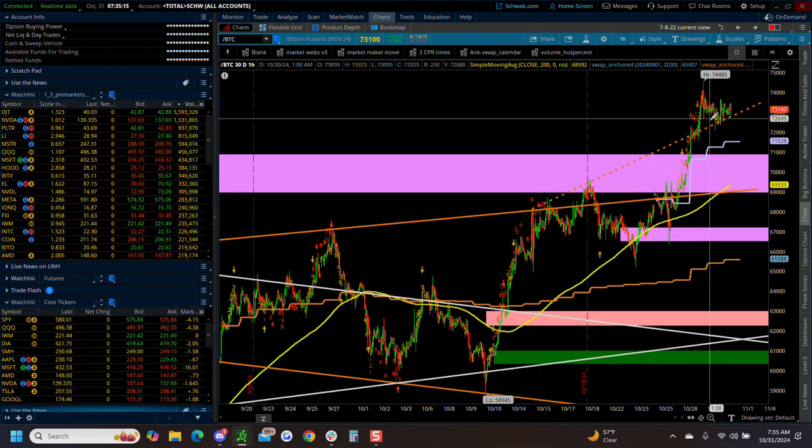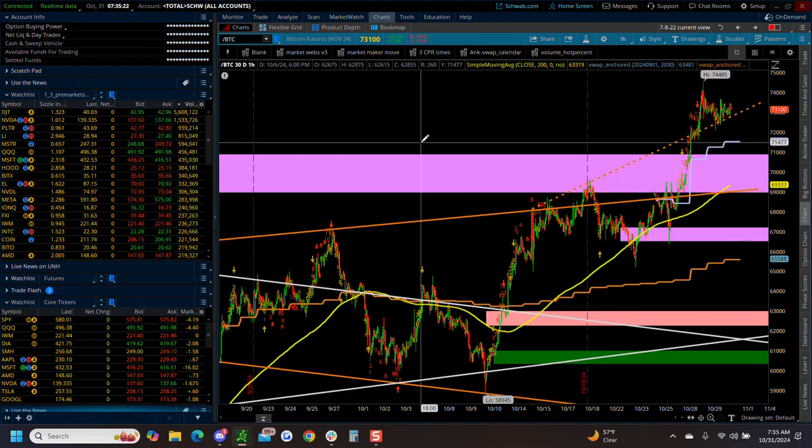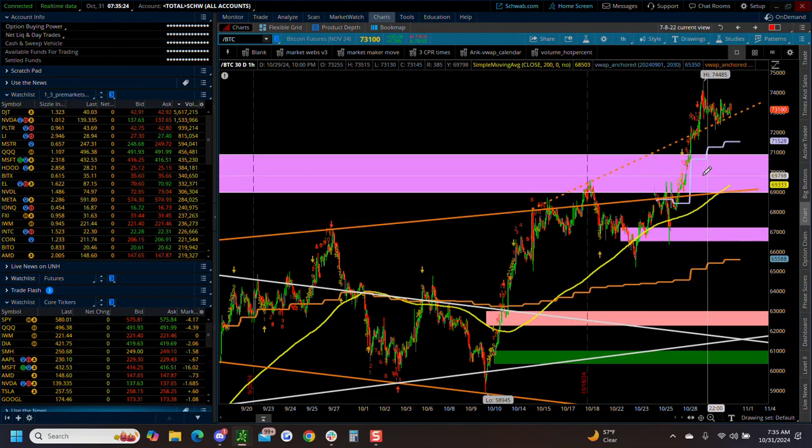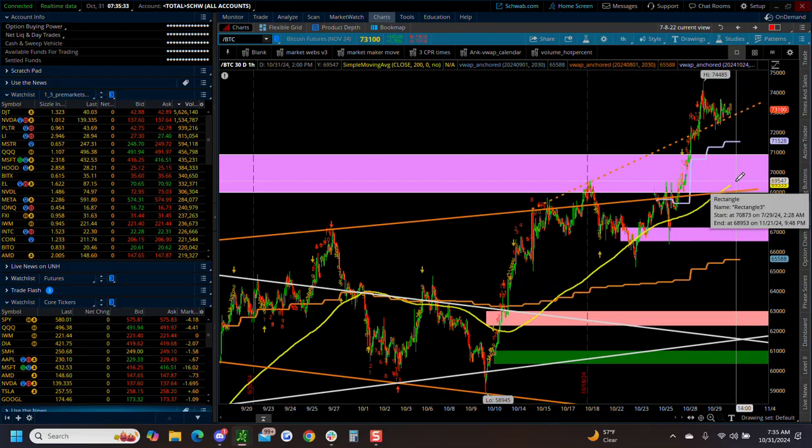A lot of people are uber bullish Bitcoin. Starting to lose that trend line, you might want to be looking for shorts. But getting above this was really important, and we haven't back tested this either. So this was a very major resistance area that we're currently trading above that has not been back tested. Heads up on Bitcoin.